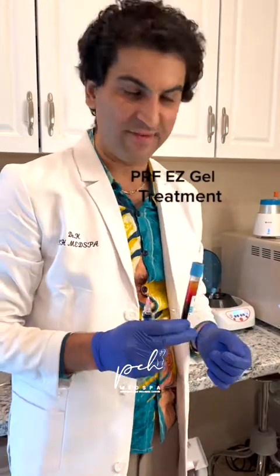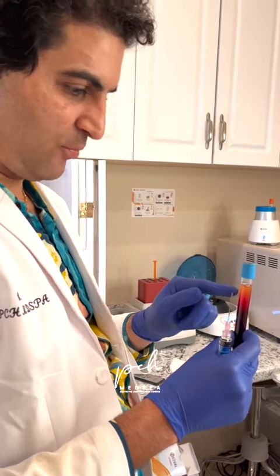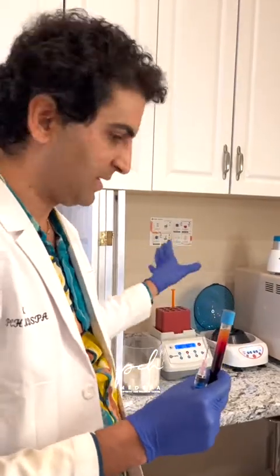We're in the middle of a PRF Easy Gel treatment. This is the plasma for the fibrin, and this one that we're heating right here, that's the albumin that is heating. We're going to extract this and mix it with that.